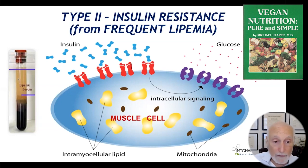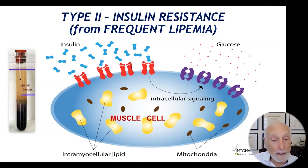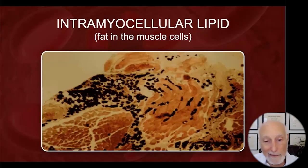But if you've been eating the standard Western diet and keeping the blood fatty month after month, year after year, this fat works its way into the muscle cells. It's called intramyocellular lipid — fat in the muscle cell — and it gums up the insulin receptors. This is not theoretical. Here's what it looks like under the light microscope: this is striated muscle, like on your arm. All this black stuff here is fat in the muscle cell — intramyocellular lipid messing up the enzyme systems, blocking insulin from working.